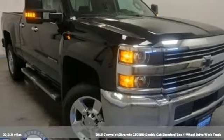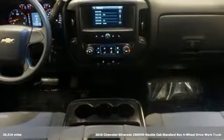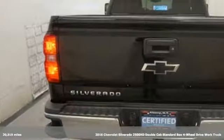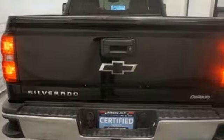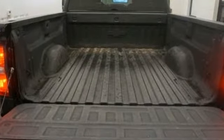Here's a certified 2016 Chevrolet Silverado 2500 HD. Projecting strength and durability and built to back it up, this Silverado 2500 HD is definitely one book you can judge by its cover.